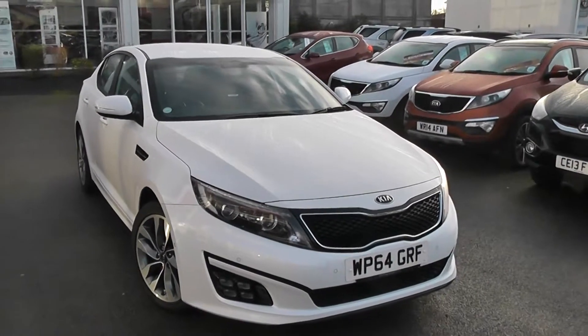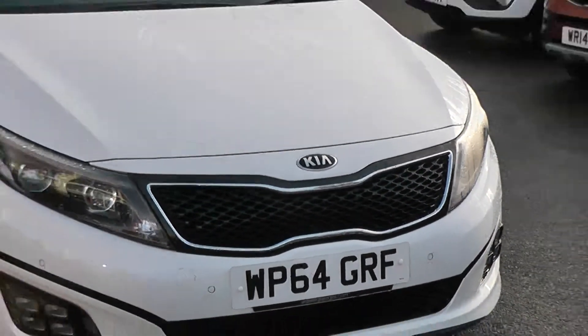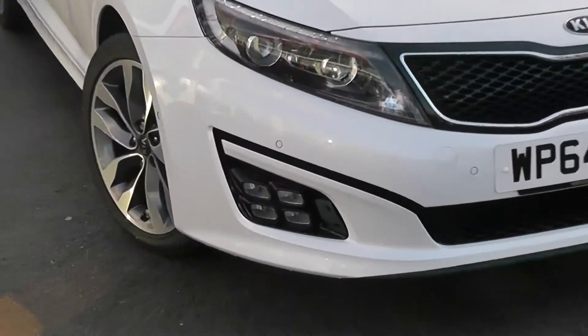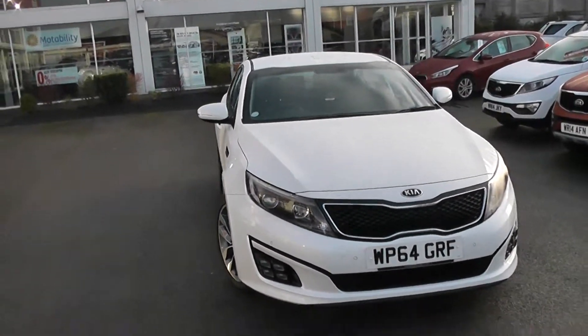Some of the outside features, as you can see, are colour-coded bumpers. We've got chrome shining around the black front grille. We've got projection headlights, corner-end lights, and ice cube daytime running lights at the bottom. And it does come with front parking sensors.